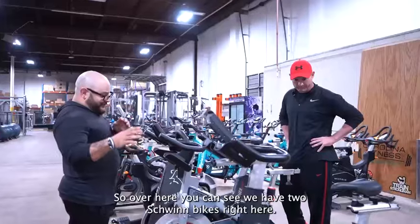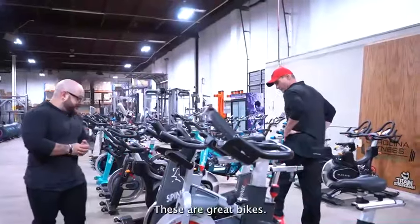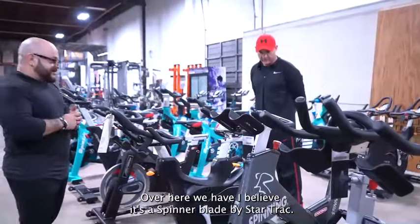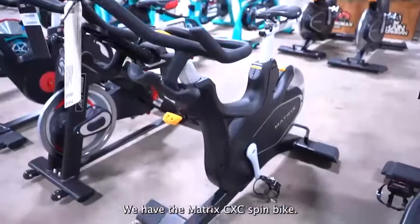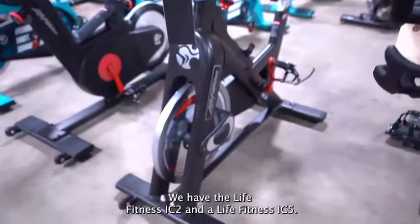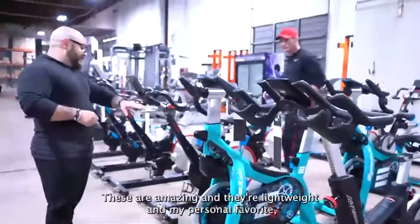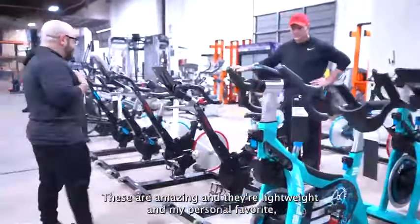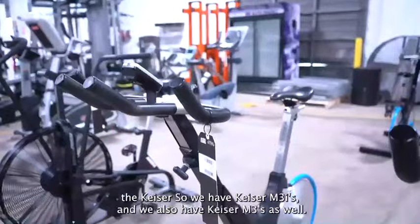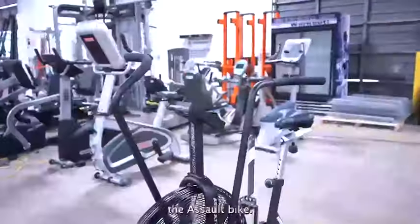Over here you can see we have two Schwinn bikes: the AC Power and the AC Performance. These are great bikes. Over here we have the Spinner Blade by Star Trac, the Matrix CXC spin bike, the Life Fitness IC2 and the Life Fitness IC5. We've got the Stages SC3s — these are amazing and they're lightweight. And my personal favorite, the Kaisers. We have the Kaiser M3i and the Kaiser M3 as well. And if you really want to get into the last one, the most brutal one, the Assault Bike.